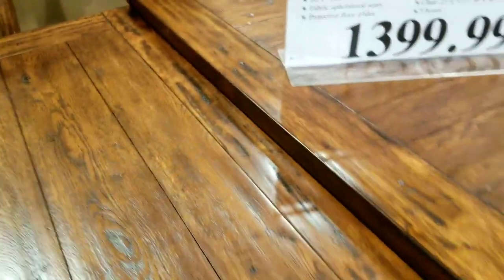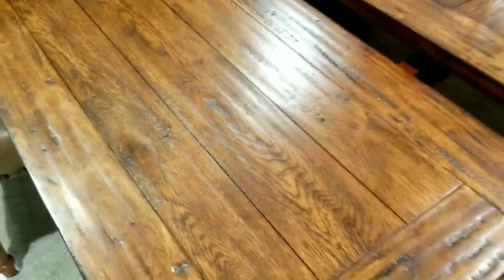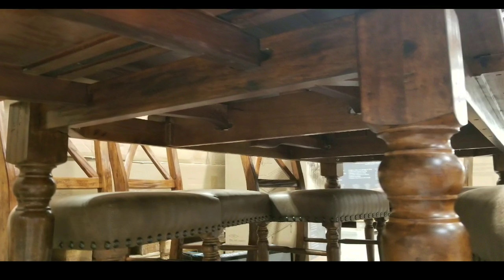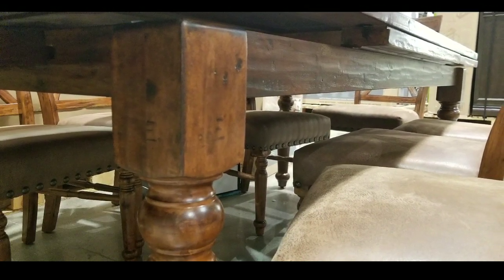The oak veneers are very rich and glossed, with a slightly distressed look which is pretty nice. It's really that simple — you just pull out those leaves and you instantly have more table space for guests.